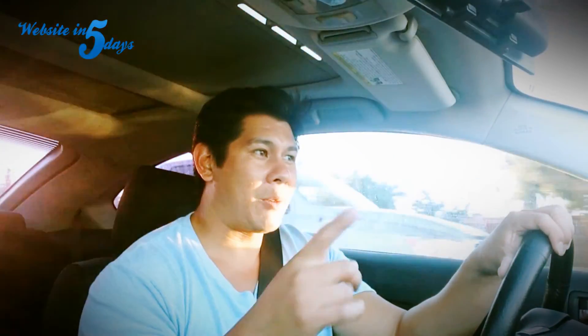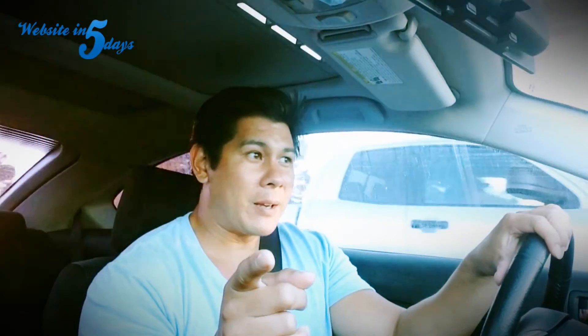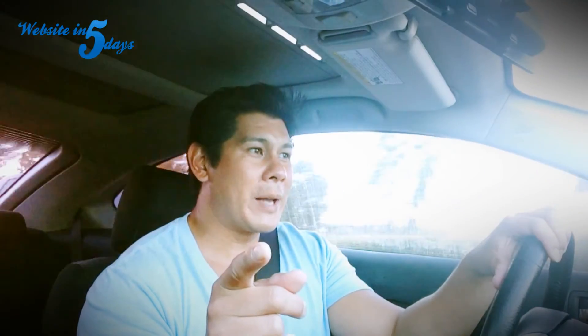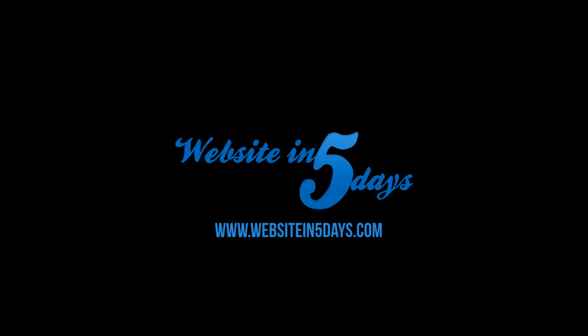So those are my tips for today. I hope you implement what I've talked to you about in terms of creating great content for your website. If you like this video, hit the like button. If you want to see more of my videos, hit the subscribe button and feel free to leave me a comment. Other than that, I'm out of here. See you later.